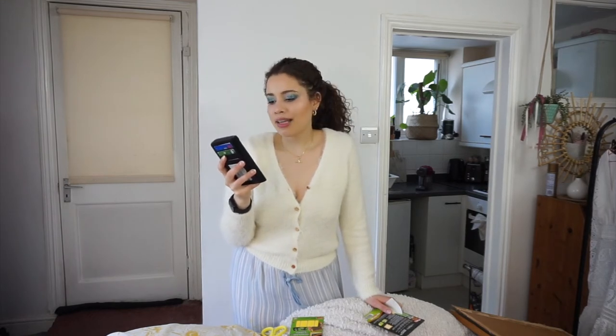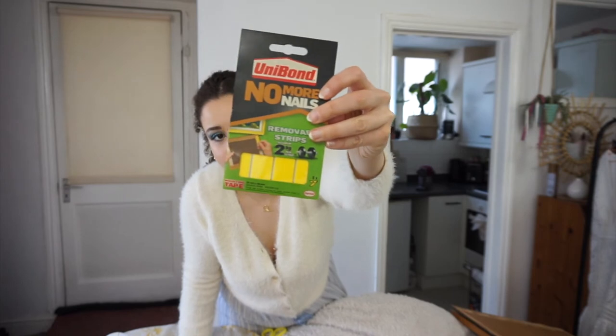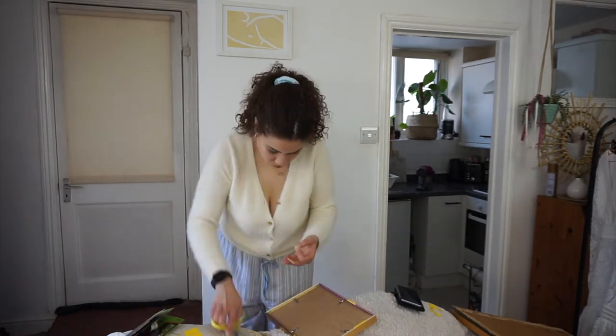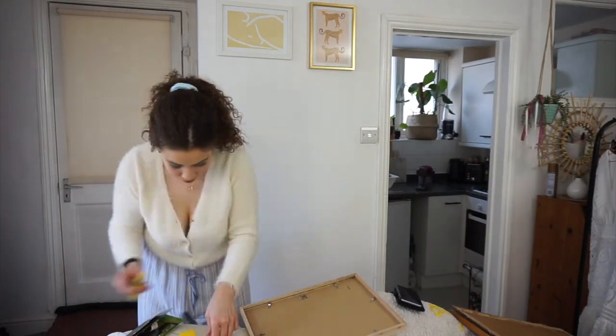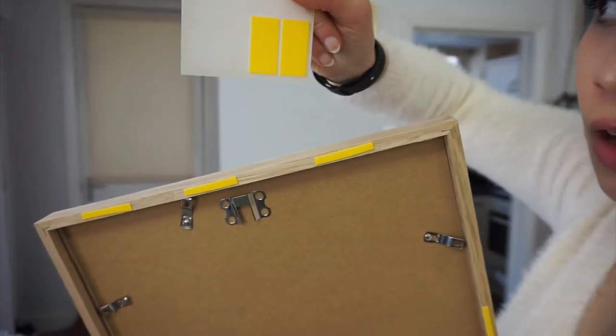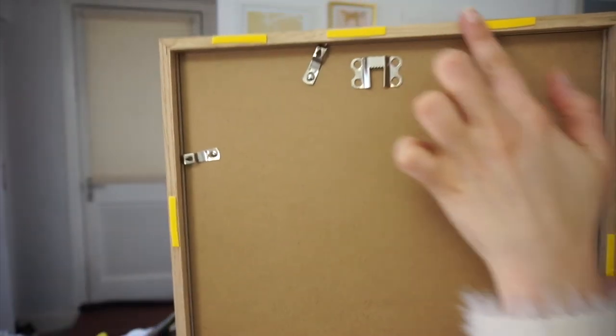We're going to move on to the wall portion of this video. I hope you enjoyed watching me frame up all these prints. We're going to speed this bit up. I'm using command strips that I got from Poundland — you get five in a pack — and I'm cutting them into thinner strips. I've got three along the top, three along the bottom, and two on the sides. I'm really hoping that's enough.